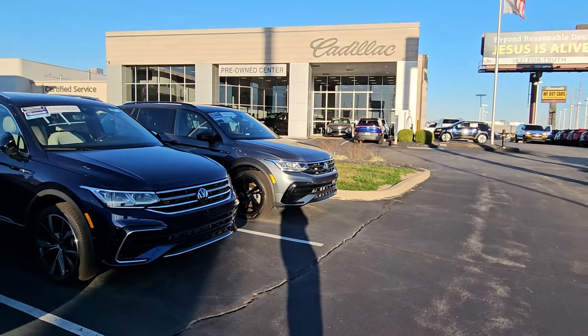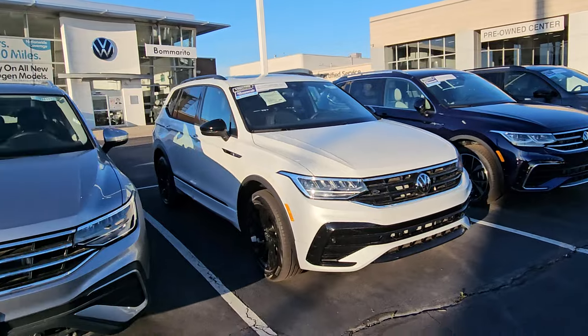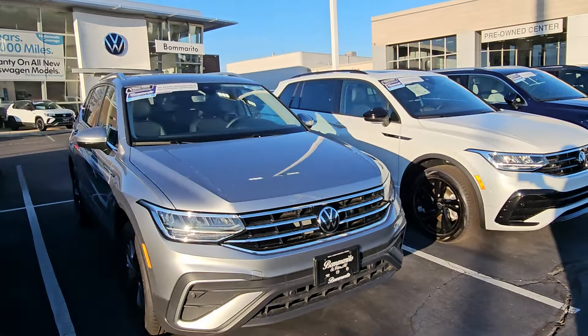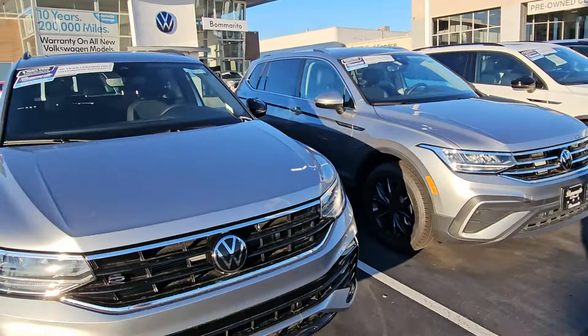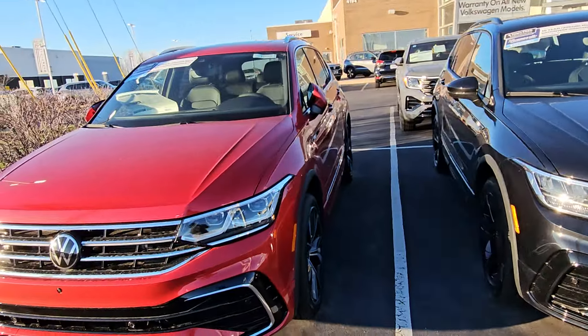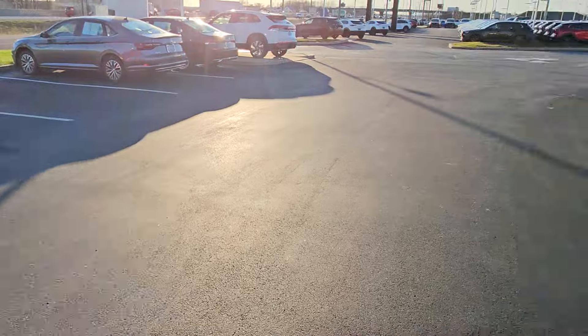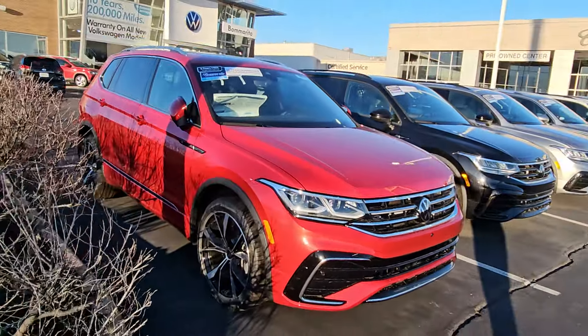These are all R-lines up here. There's an SE R-line black edition, there's an SEL R-line black edition, there's another Tiguan — just a regular Tiguan SE. Here's an R-line black edition, another R-line black edition, and an SEL R-line. There's actually another one right there. I have 46 Tiguans in stock right now.